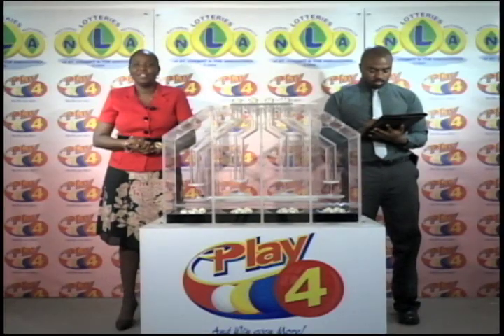You can join us again tomorrow evening at 9 for another Play 4 presentation. Until then, good evening.